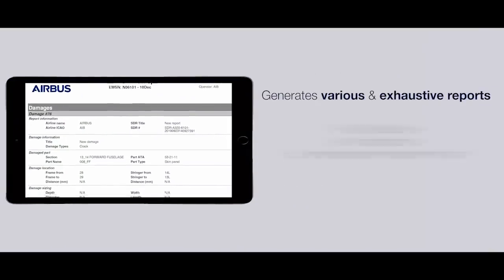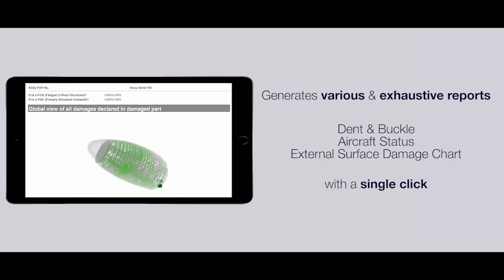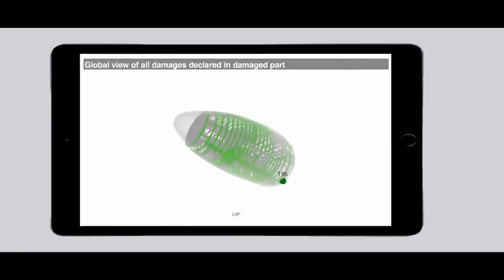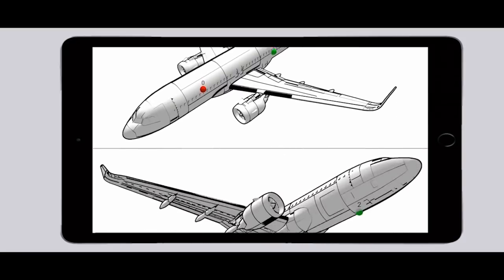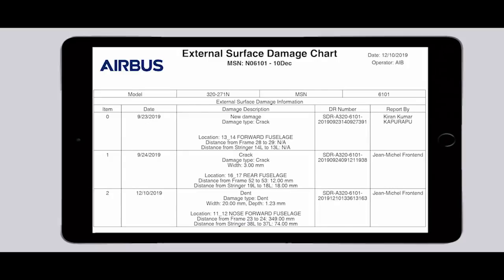With 3D Repair, you can easily share all the necessary information, thanks to detailed and reliable reports generated automatically in ready-to-print format. 3D views of the damage chart with a complete history are also available.